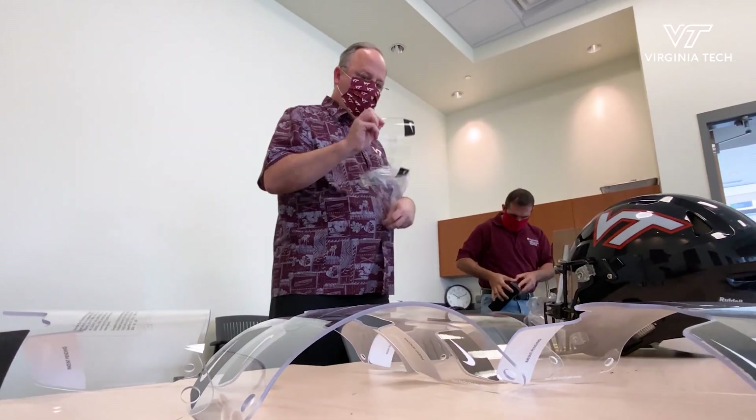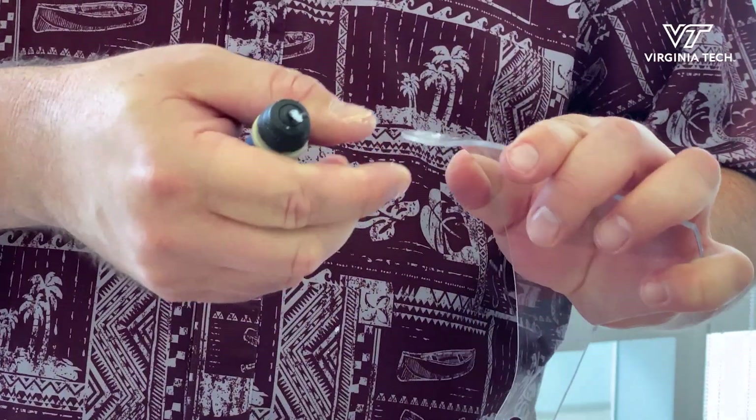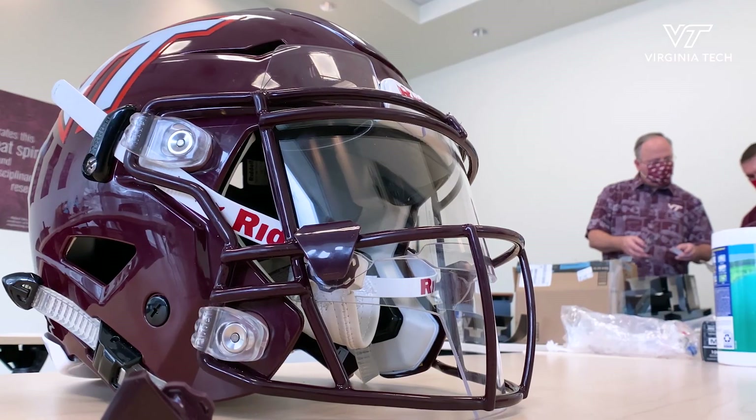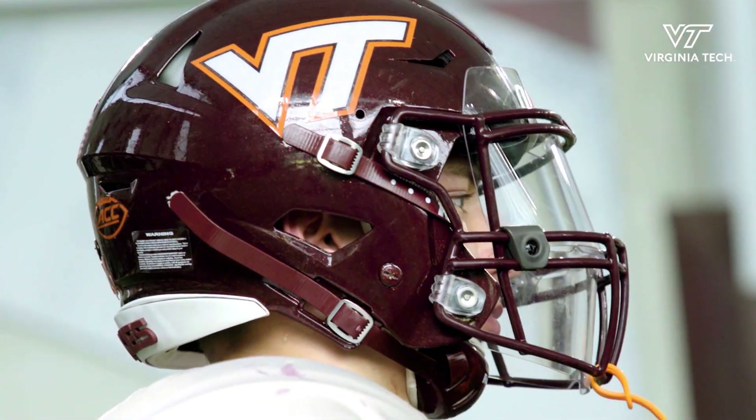My name is Stefan Duma. I'm a professor of engineering and also director of ICTAS. We've worked closely with sports medicine for two decades now, and about two months ago they called over and asked if we had any ideas on face shields.